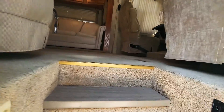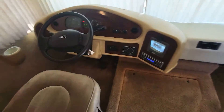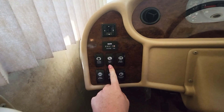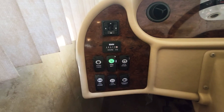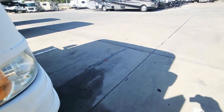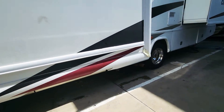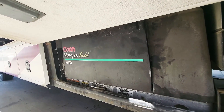The awning looks good — all that checks out. Your battery disconnect is right here by the way — that's for the chassis. Coming over here to the generator — prime it, green — it started right up. Let's go listen to it. There you go — hear that baby running.